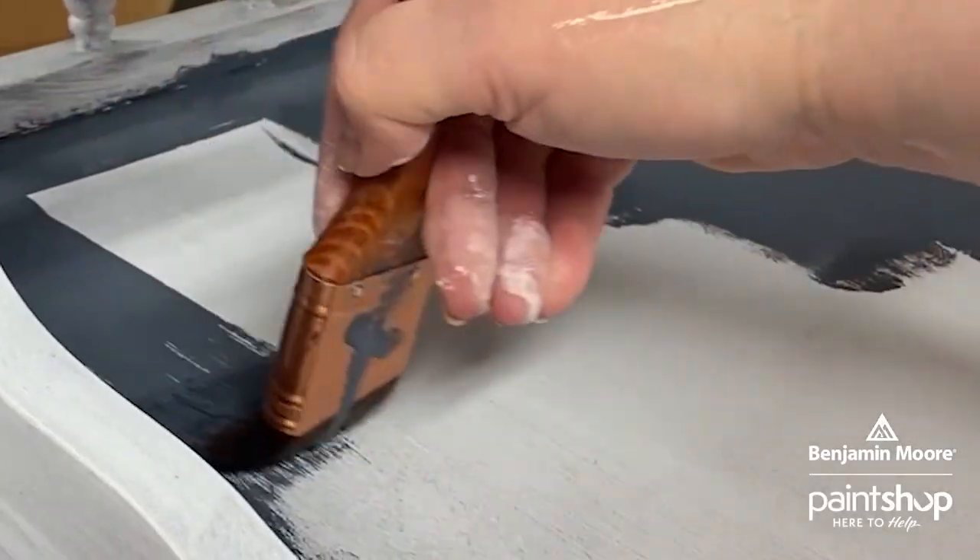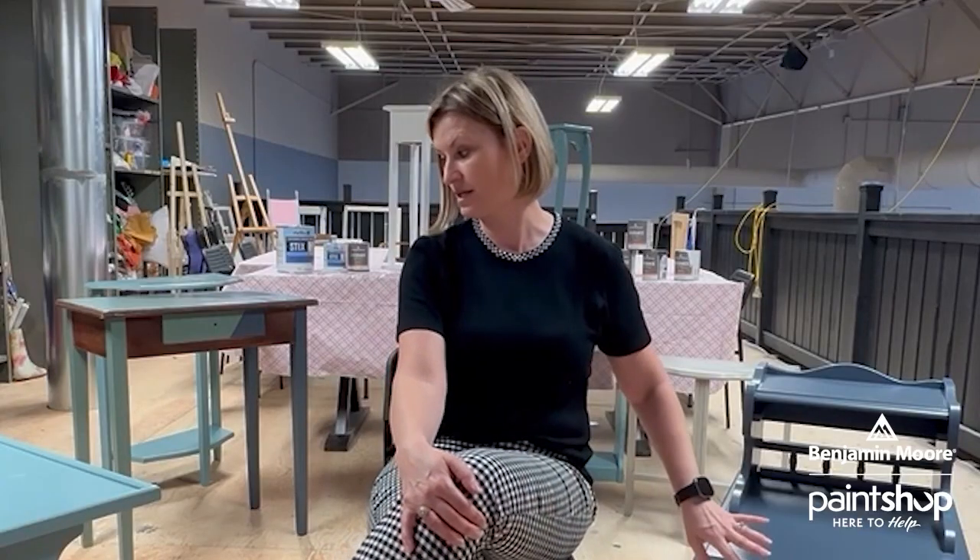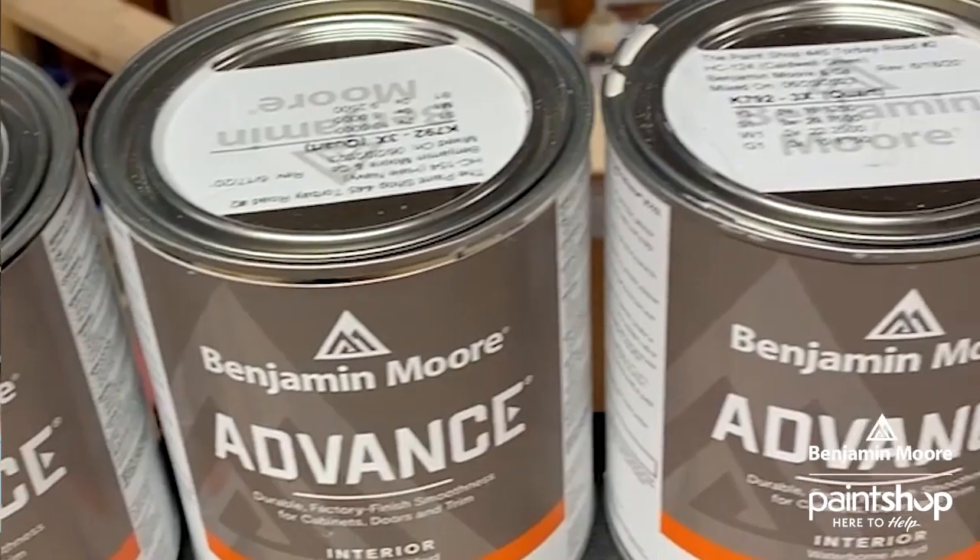We've been open since November and we've been doing things well — we were using different types of paint — but this is proper cabinet paint, so this is next level, this is kind of professional level.